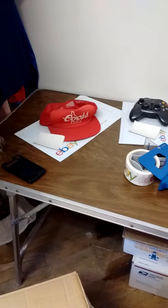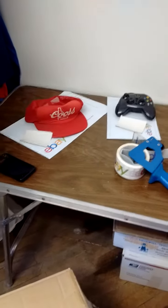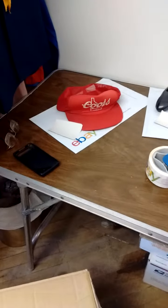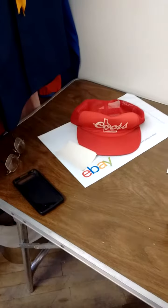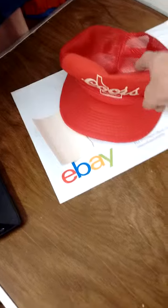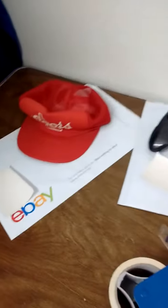They are getting ready to ship. First up is this trucker snapback baseball cap for the state of Idaho. That's going in a little box, wrap it up, and good to go.